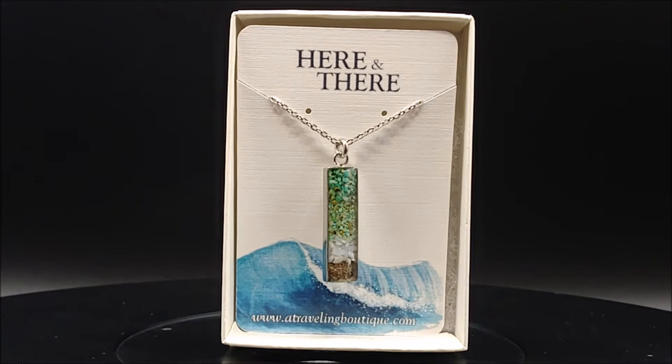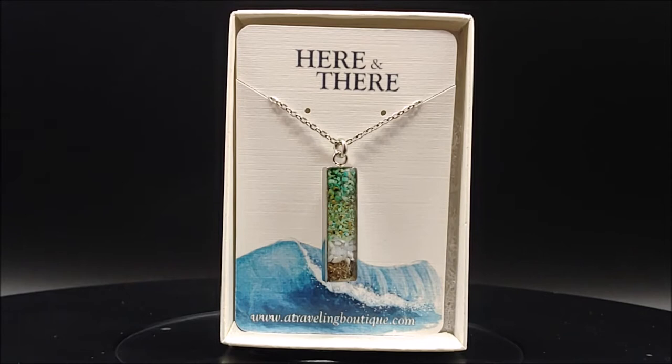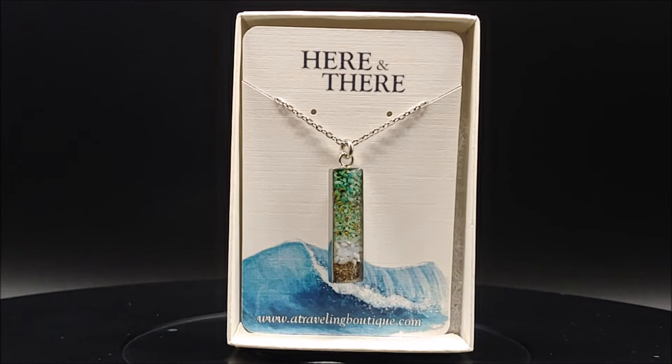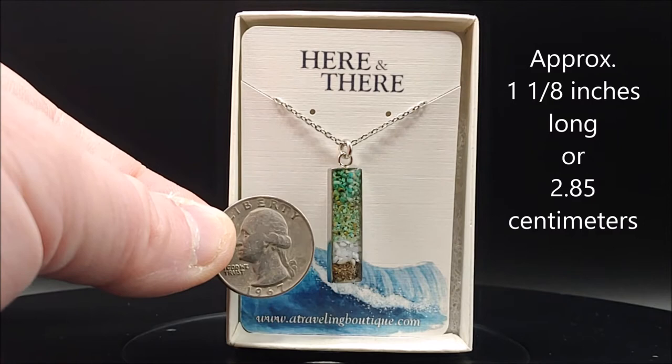Welcome back to the Tear Sacrifice channel. Something a little different today — this pendant is something special. It has a vial with sands from Ireland, in particular from the Ring of Kerry. There's brown sand on the bottom, followed by some white sand, and some beautiful green colored sand on the top. This happens to be a Christmas gift for my mother, so shh, don't tell her. The pendant is very nice looking; my only problem with it is that it is quite small — for example, here's a quarter next to the pendant. Let's take a look at it up close.